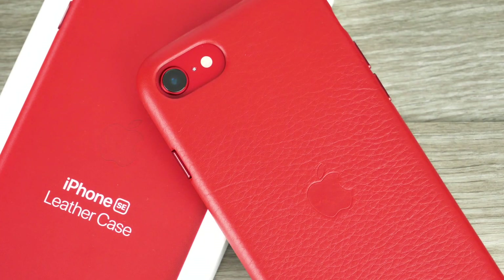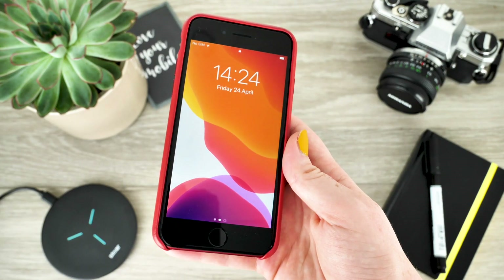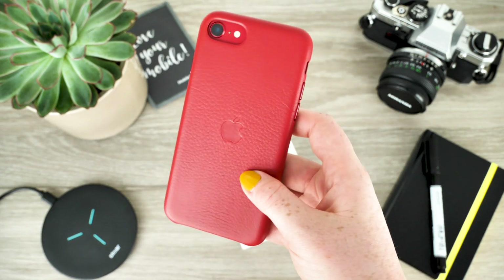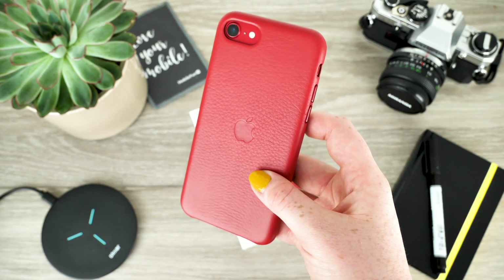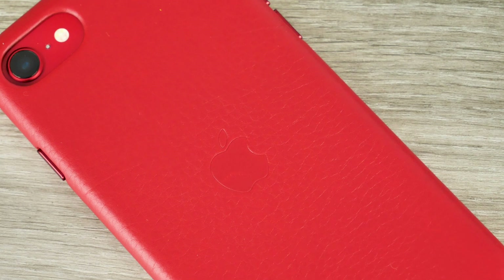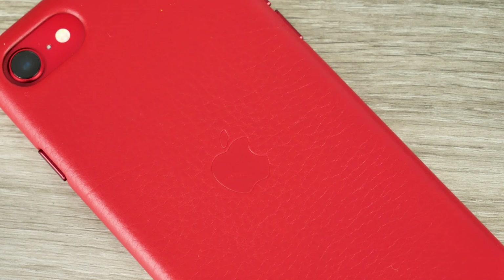The Red on Red works insanely well. Having both the Product Red device and case will definitely set aside your handset from the visually similar iPhone 8, so your handset will be recognisable as the newest iPhone available. The appearance of the cover is very much like the iPhone 7 and 8 leather cover as the handsets themselves are almost identical as well.